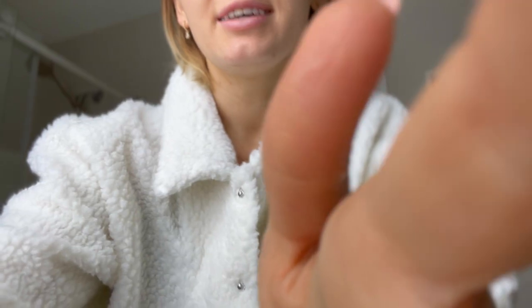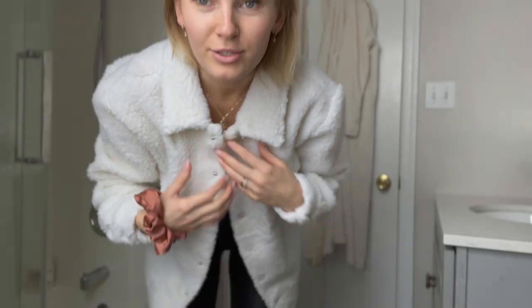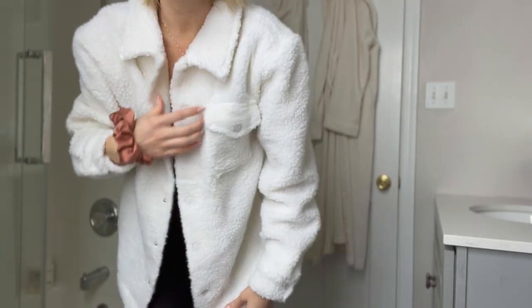I got this shirt yesterday. I actually went to Walmart two days ago and I saw the shirt in the men's section. I could not stop thinking about it, so I was like okay, we gotta go back, I have to buy it. And it's on sale for 14 bucks — super affordable. I just thought it was so cute.